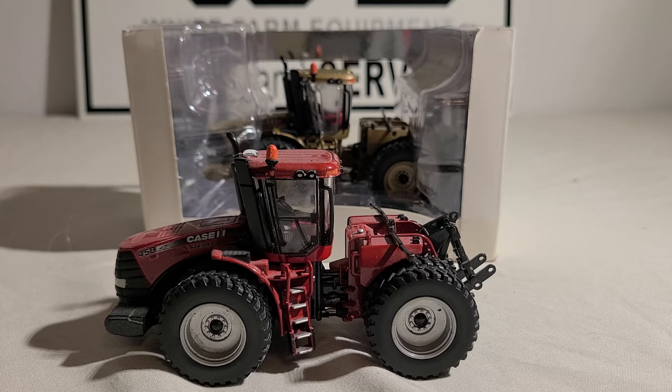This tractor is made by Case IH. It's a Steiger 450, and as the model number 450 denotes, it has 450 engine horsepower. It's a 14.9-liter six-cylinder Cummins engine with a 300-gallon fuel tank. They were made starting in 2002 to, I believe, 2005, and they seem to be a pretty popular tractor — you see them everywhere on a Case IH farming outfit.